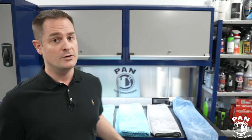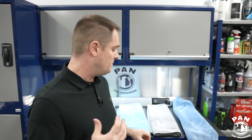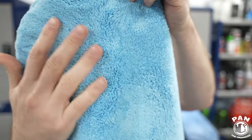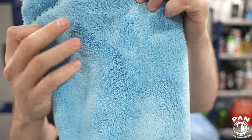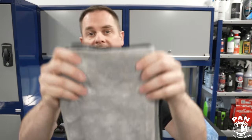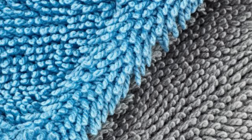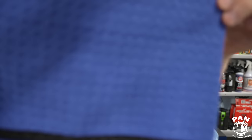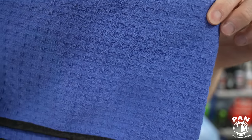Let me give you the three general types of microfiber drying towels. The first is the traditional plush microfiber weave — thick GSM, thick pile, very plush fibers, like the Woolly Mammoth by Chemical Guys. The second type is the twist loop towel, where the fibers are twisted or curled up. And the third type is the waffle weave, which has little waffle-like pockets on the surface.